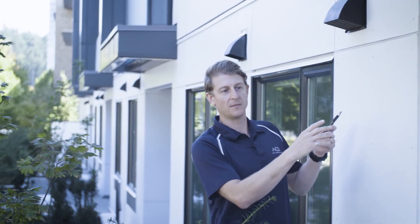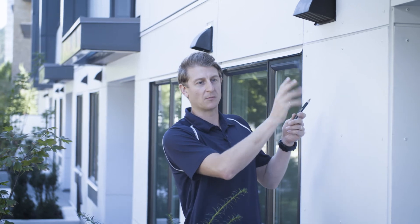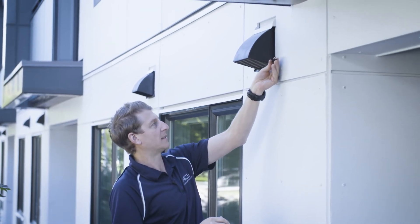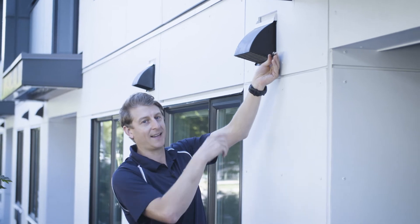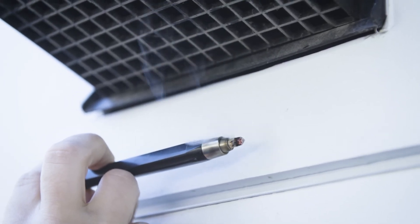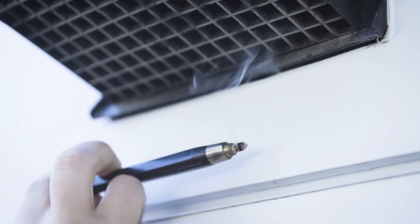We've taped up the grills on the inside — all the grills, the microwave, and the vents. However, you can see we're still getting some air pulling in through the intakes, and that's getting pulled in either through the HRV unit itself or the ductwork connecting the intake and the HRVs.